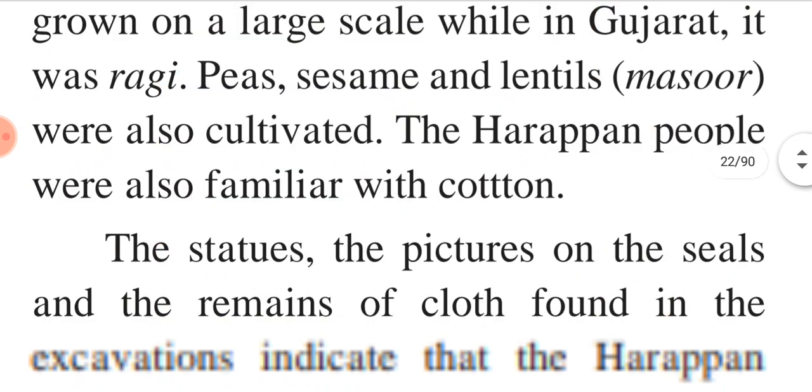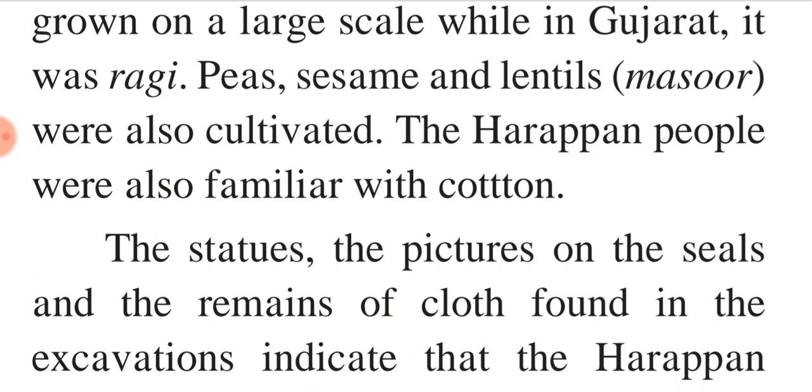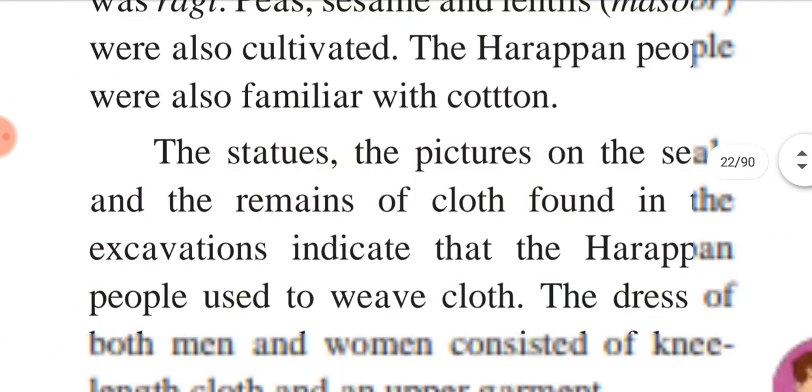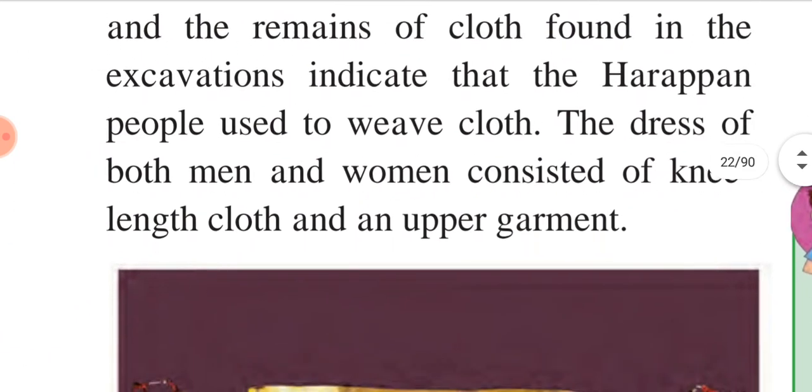The statues, the pictures on the seals and the remains of cloth found in the exhibitions indicate that the Harappan people used to weave cloth. The dress of both men and women consisted of knee-length cloth and an upper garment.